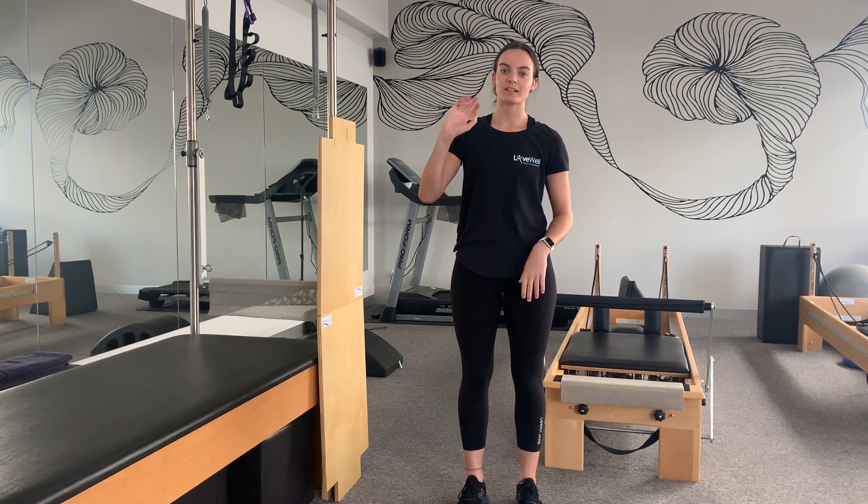Even when you get home, if you're feeling a little tight and stiff, you can pop a heat pack on the neck or the lower back. If you have any questions about any of those stretches or exercises, you can let us know at Lukewell Health Centre and we'll be more than happy to answer. Thanks guys, thanks for watching.